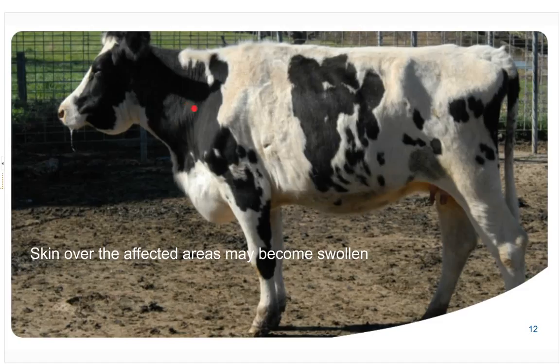Looking closely at this cow, you can see the black hair is quite shiny and flat, whereas the white hair is standing on end. If you feel that skin, it is quite swollen and hard. These animals are in severe pain.